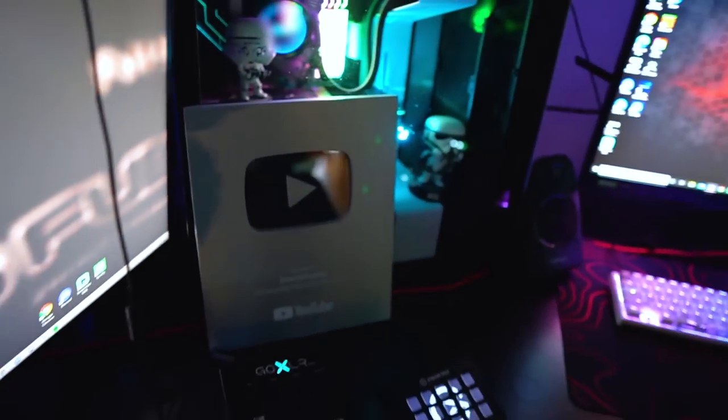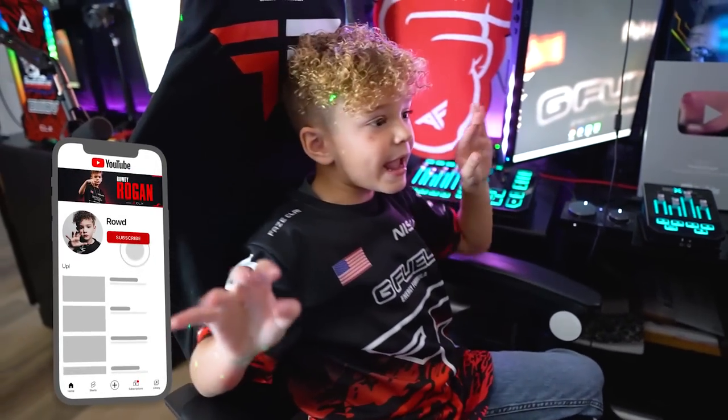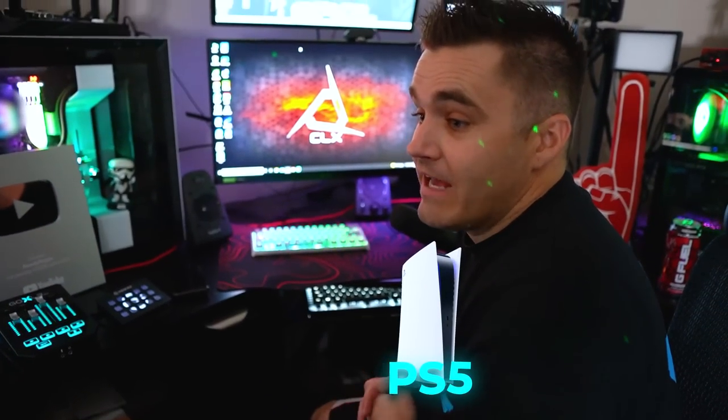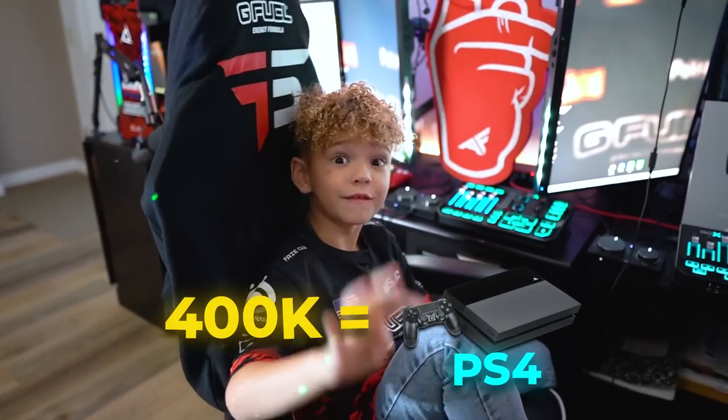And here's our 100K plaque! Thanks to the Shark Squad and all the supporters. Let's get to 500K — we'll do something real fun. Should we give away a PS5 if we hit 500,000 subscribers? Yeah. And at 400K, a PS4.